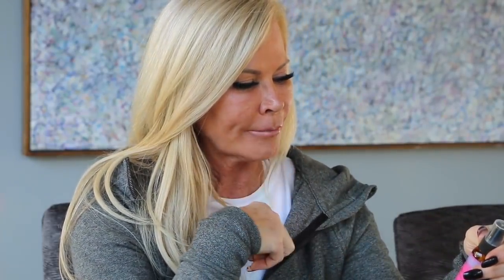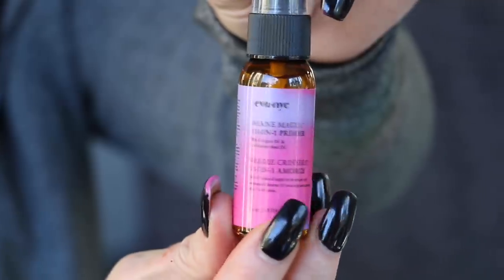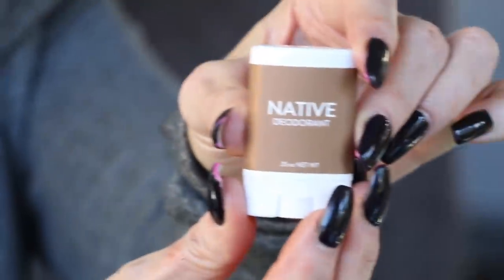Next is Eva NYC 10-in-1 Primer. I go through primer like water — I use so much of it. This one is really cool: it's a spray, so you don't even have to rub it on. Love it! And here's another one — Native Deodorant in coconut and vanilla scent.